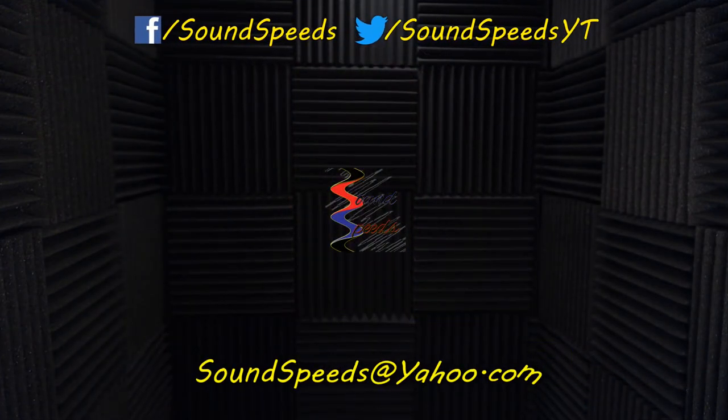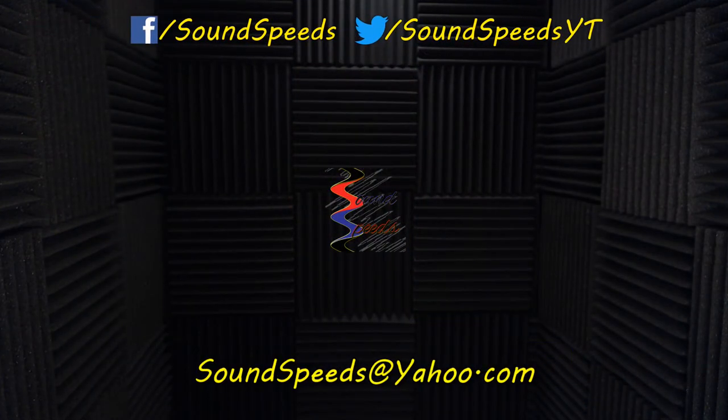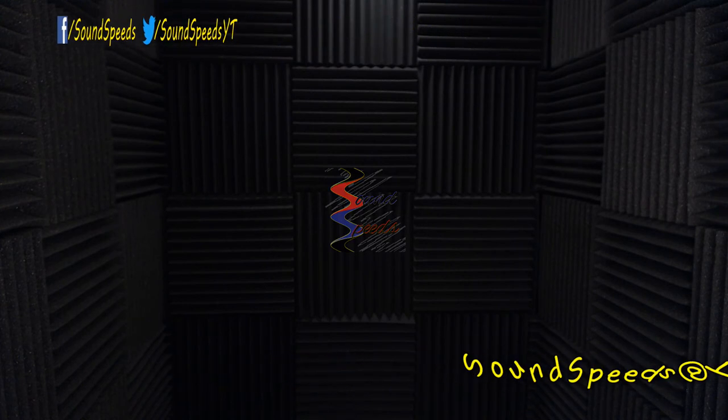Have a question you'd like answered, or want to add something? Be sure to write it in the comment section down below. You can also make a suggestion for future topics of discussion, or email me at soundspeeds@yahoo.com. Be sure to subscribe and turn on notifications so you won't miss out on future sound advice.